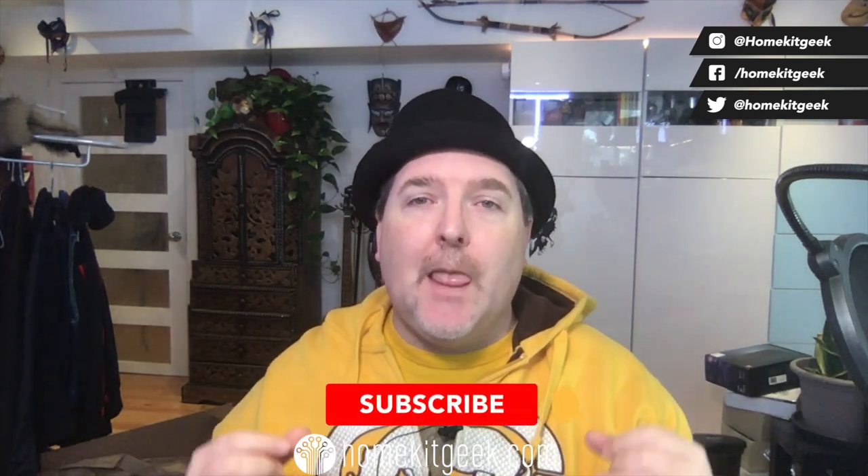Hey guys, Chris Young here from HomeKit Geek, the channel where we bring you new smart home content every single week. Subscribe below if that sounds like it might interest you. In this video, what we're going to do is take a look at the new home theater setup that Amazon recently added to the Fire TVs.